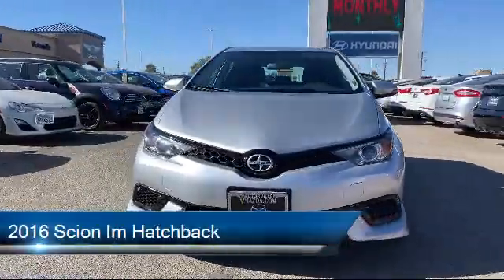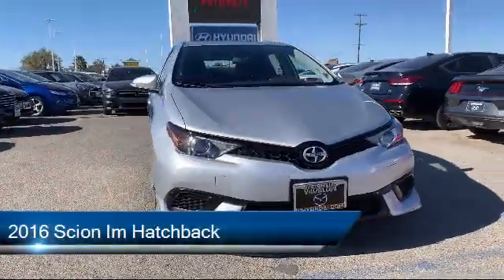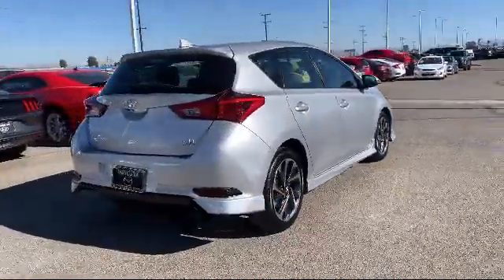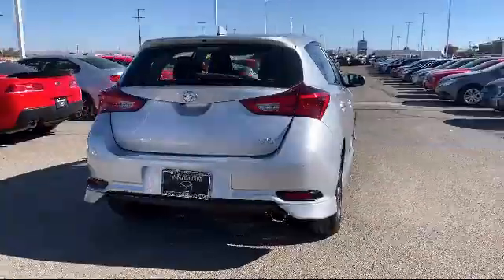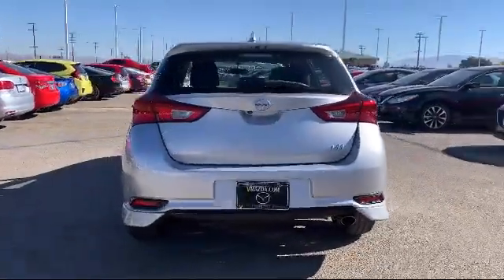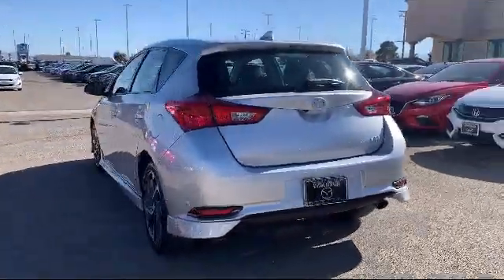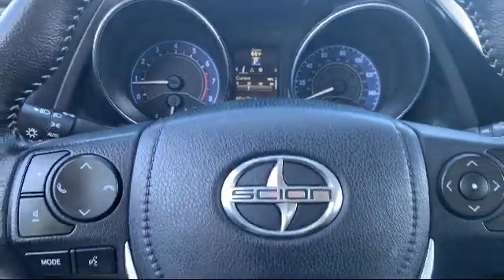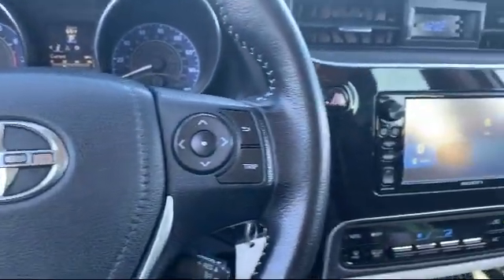It comes equipped with alloy wheels, rear spoiler, steering wheel controls, rear view camera, keyless entry, leather wrapped steering wheel, tire pressure monitoring system, electronic stability control, air conditioning, traction control, and has less than 60,000 miles on the odometer.